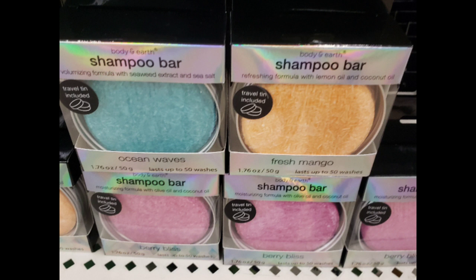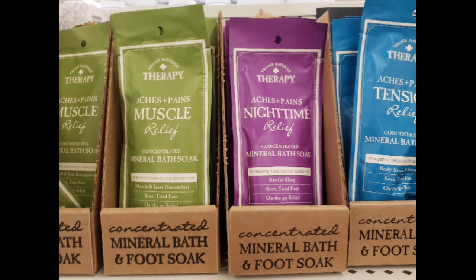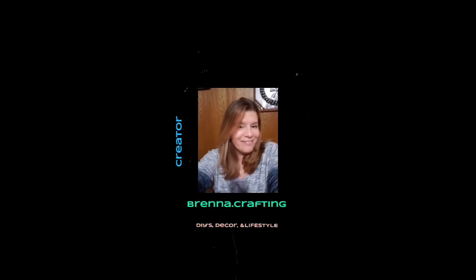Coming up for Mother's Day — here's a great new find: shampoo bars, body lotion in three different scents, LA Colors nail polish in florals and nude, mineral bath for your feet, bath crystals, and a gel face mask. Thanks for watching — come back tomorrow for the next 777 challenge on Friday!